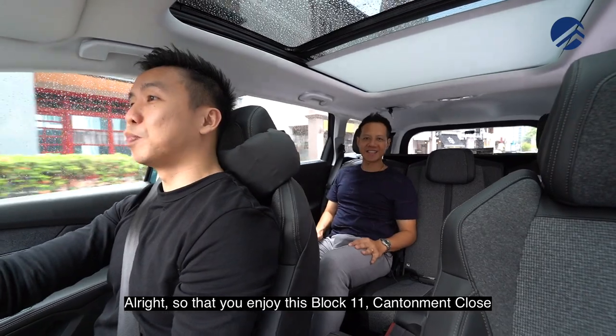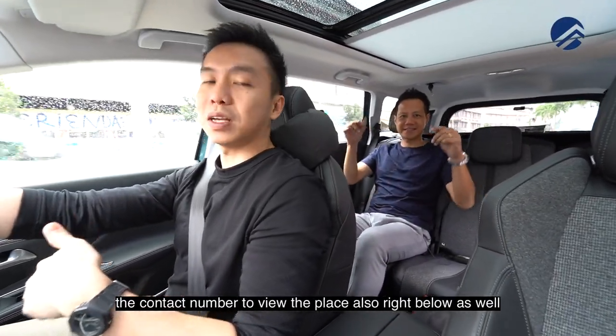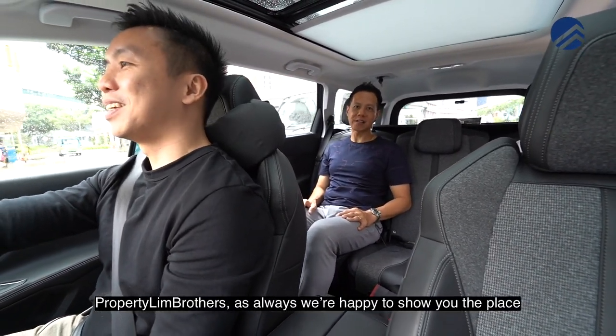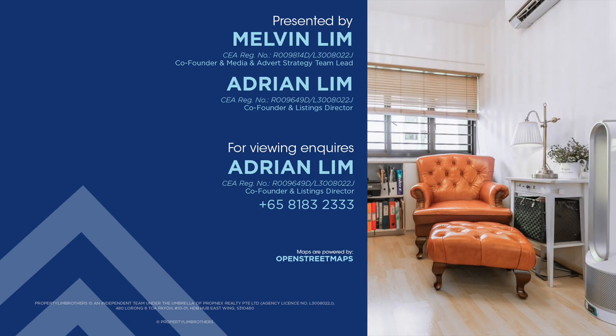Hope you enjoyed this Block 11 Canterman Close five-room corner, superb high-floor unit with us. Click on the link down below — the contact number to view the place is also right below. Melvin Lim, Adria Lim, PropNation Lim Brothers — as always, we're happy to show the place. If you like this home tour, click like, subscribe, or leave a comment down below, and we'll be happy to assist.